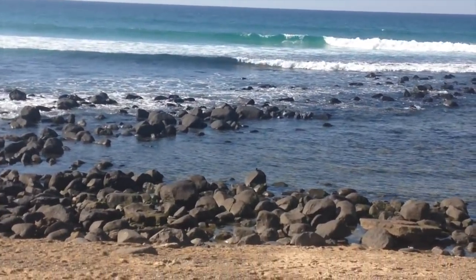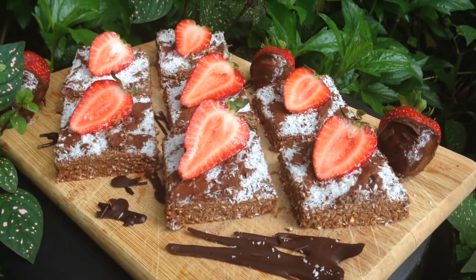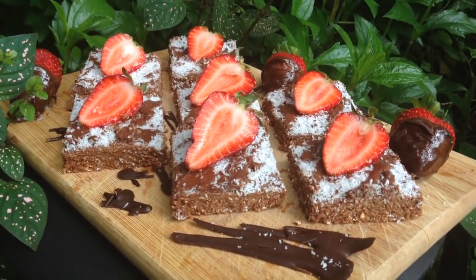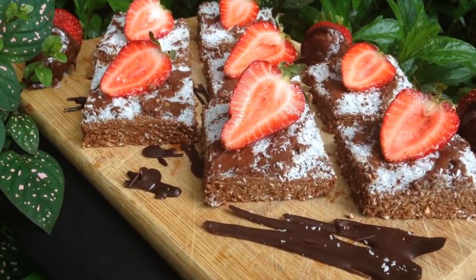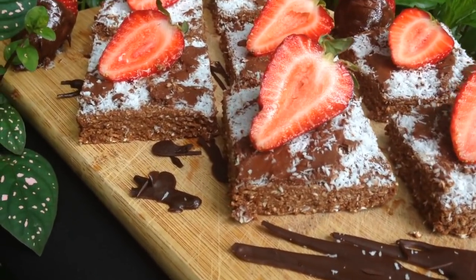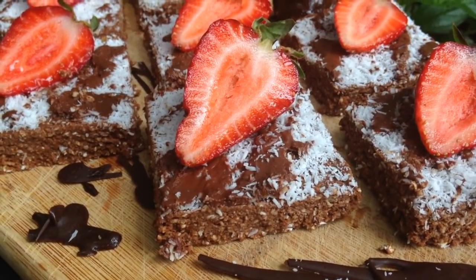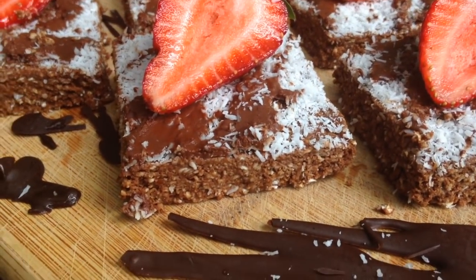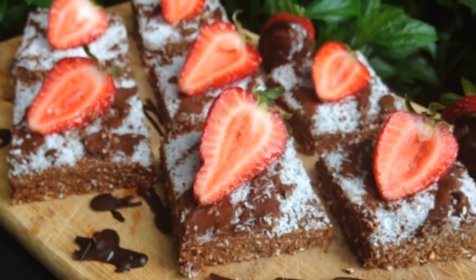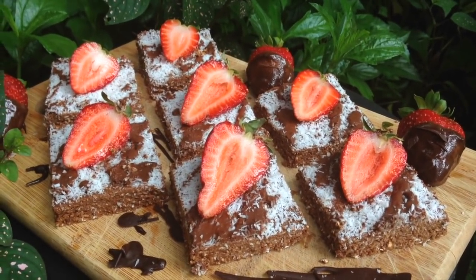I came home and was craving a sweet treat. This is my cool mint chocolate slice — one of my staples that I make every single week. I was a little bit fancy today as a bit of self-love practice, and I've basically topped it with some melted chocolate, coconut, and strawberries. This is my favorite — the recipe is coming soon!